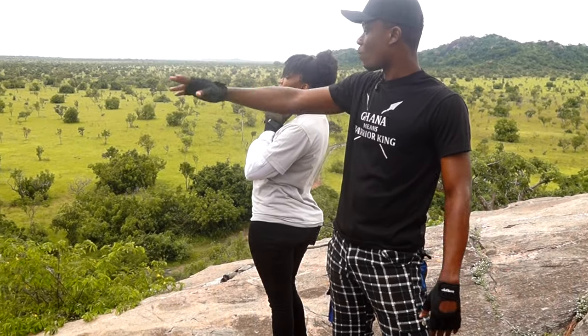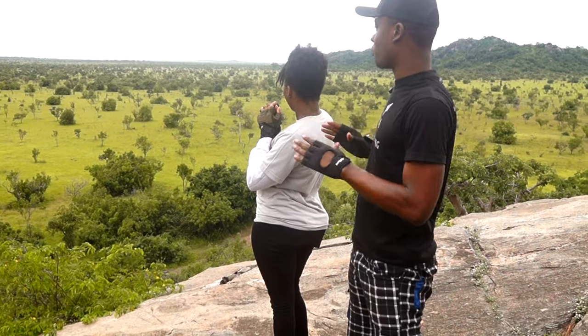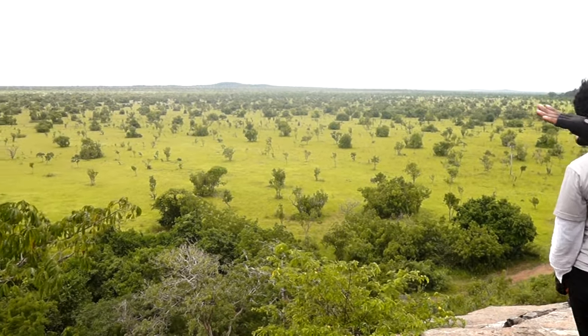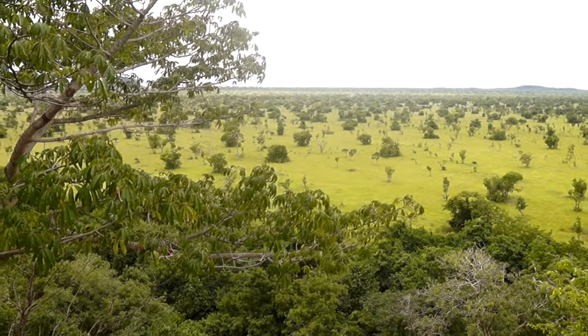Ladies and gentlemen, this is what we call the carpet view. From the top here, you can appreciate the green carpet view. This is so nice. Isn't this beautiful?